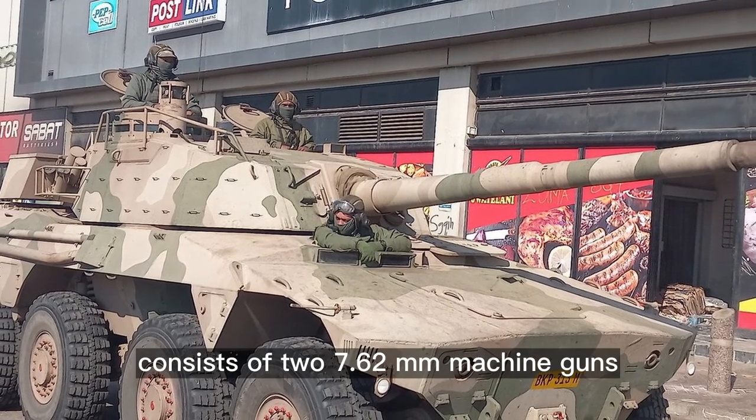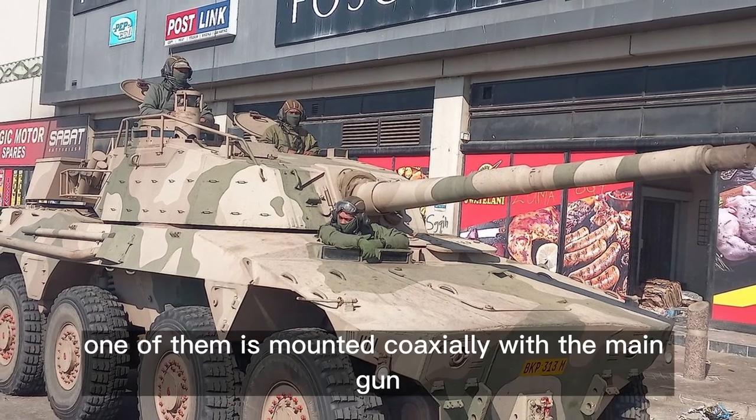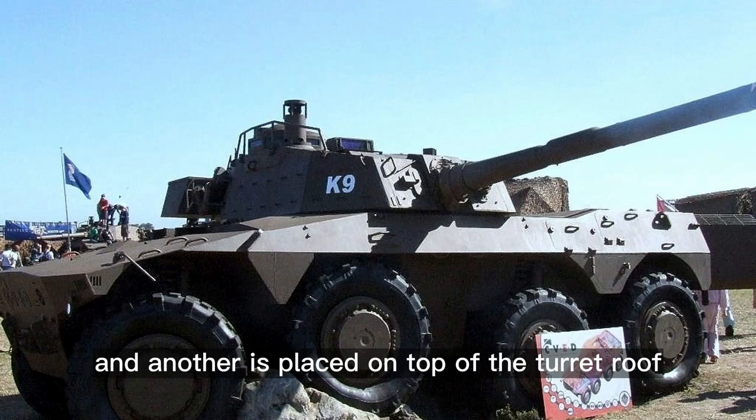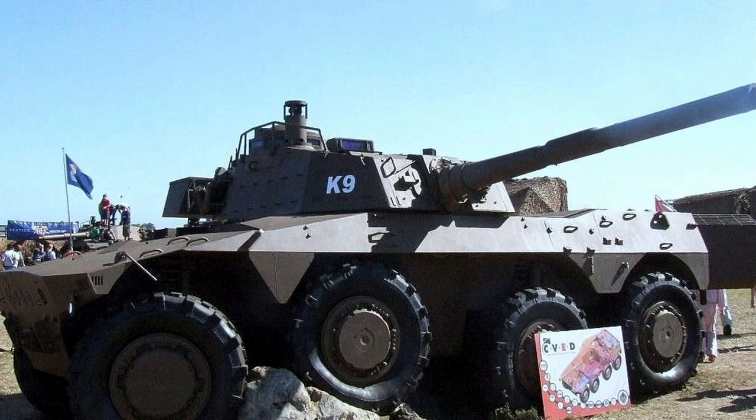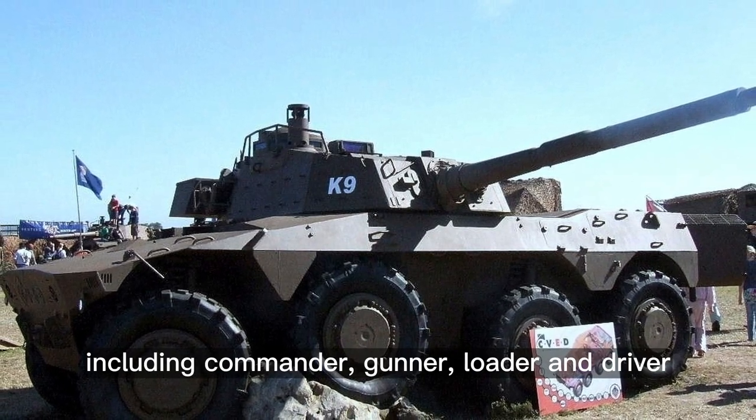Secondary armament consists of two 7.62mm machine guns. One is mounted coaxially with the main gun and another is placed on top of the turret roof. The vehicle has a crew of four, including commander, gunner, loader, and driver.